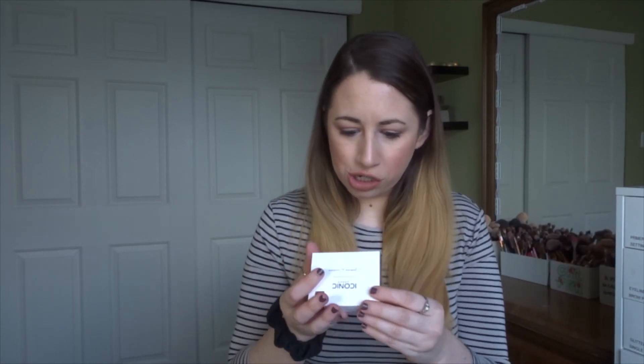The next product is from Iconic London — a brand I've seen a lot on Instagram but never tried. This is the Eyebrow Cushion in shade medium. I'm pretty sure I saw Tati do a review of this on her channel. It comes with a little spoolie and brush, and inside is the cushion product. I forget what her overall opinion was. I'm definitely interested to try something like this because I'd never buy it on my own. The Eyebrow Cushion retails for $40, and I would not be paying that for sure.